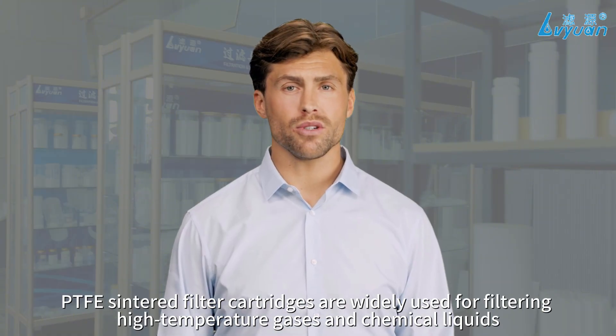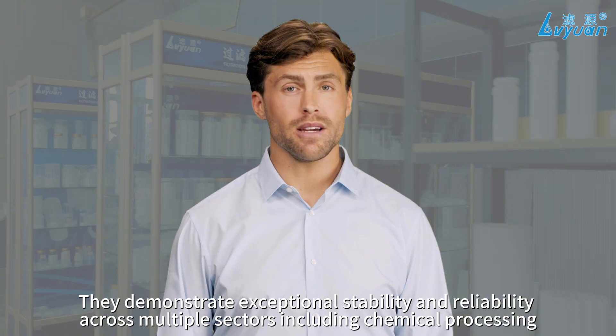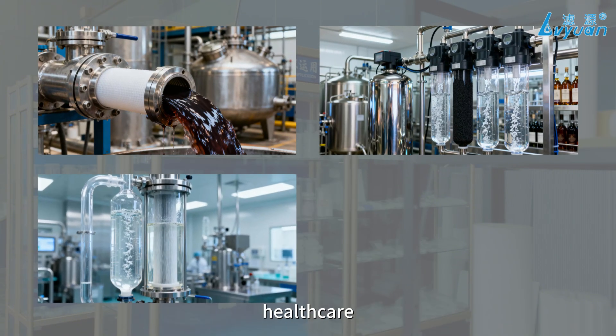PTFE sintered filter cartridges are widely used for filtering high temperature gases in chemical liquids. They demonstrate exceptional stability and reliability across multiple sectors, including chemical processing, healthcare, and water treatment.